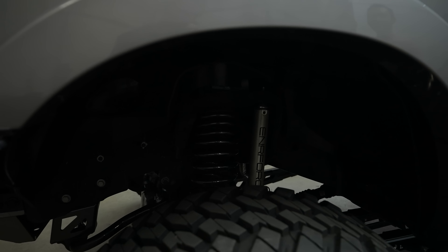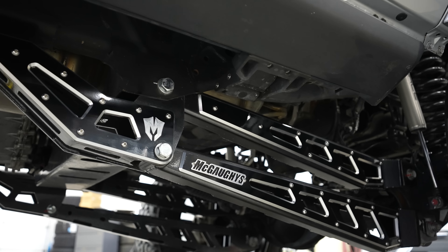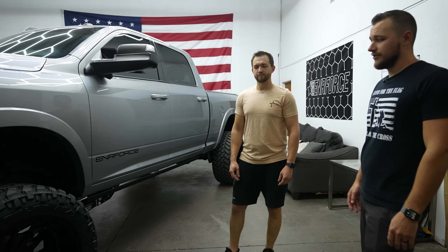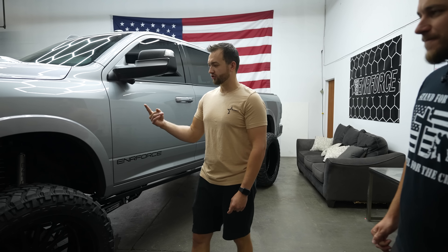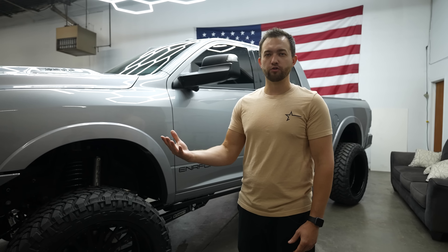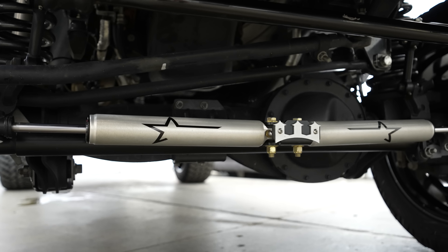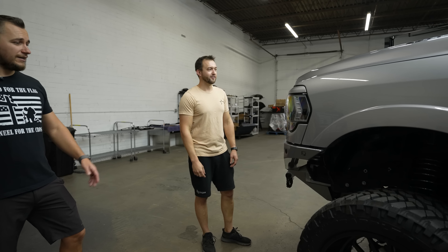It's a four-link suspension and this truck rides super good - super soft, super stable, and just handles the road like it should. It's got Fox 2.0 shocks all the way around, which are some of the best shocks on the market - that's what makes the ride so smooth. It's got dual steering stabilizers up front as well.